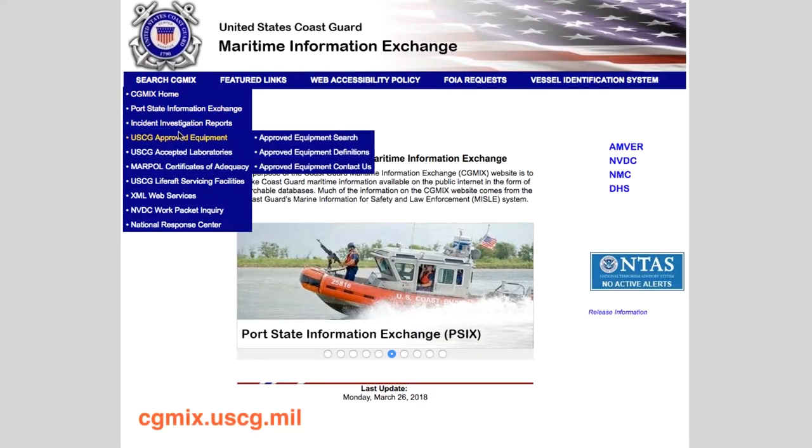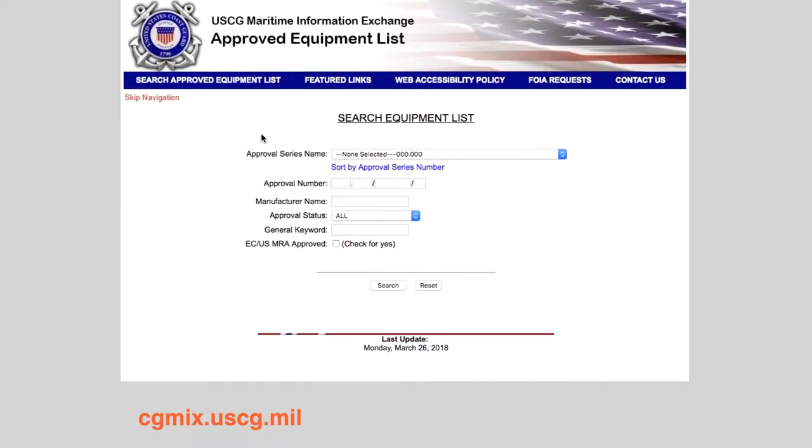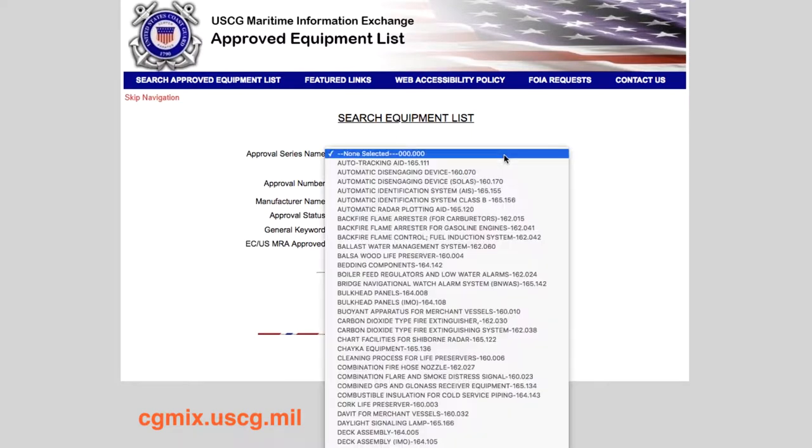If you have an installed toilet on your boat, you must have an operational U.S. Coast Guard approved Marine Sanitation Device, or MSD. All Coast Guard approved equipment is listed on their online searchable database, the Maritime Information Exchange.